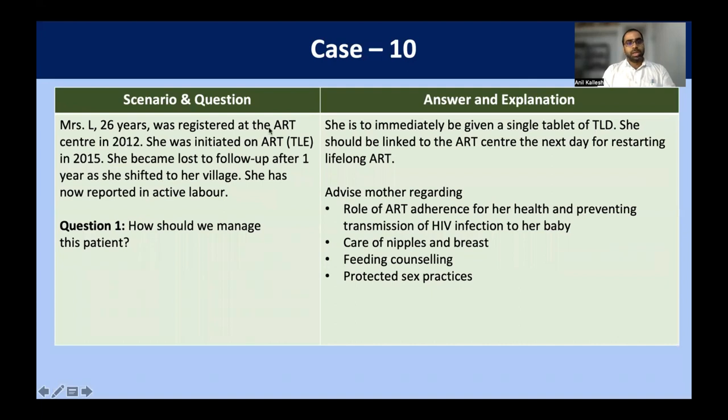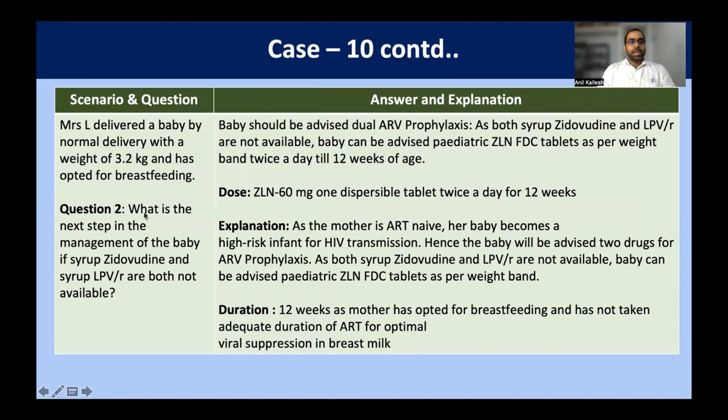In the last scenario, Mrs. L, 26 years old, was registered at the ART center in 2012 and initiated on TLE based on earlier guidelines. In 2015 she became lost to follow-up after shifting to her village and has now reported in active labor. We immediately start her on TLD regimen and link her to the ART center the next day. She should be adherent to ART lifelong. Counseling regarding care of nipple, breastfeeding, and protected sexual practices is routine. She delivers by normal vaginal delivery; weight of baby is 3.2 kg and she opts for breastfeeding.